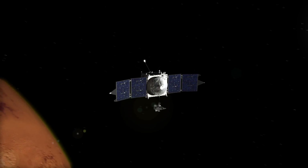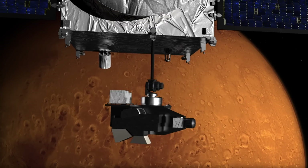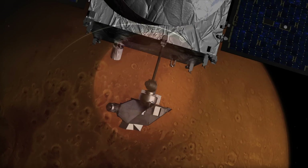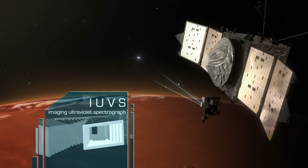While previous Mars orbiters have peered down at the planet's surface, MAVEN is spending part of its time gazing at the stars, observing the Martian atmosphere through a series of stellar occultations.